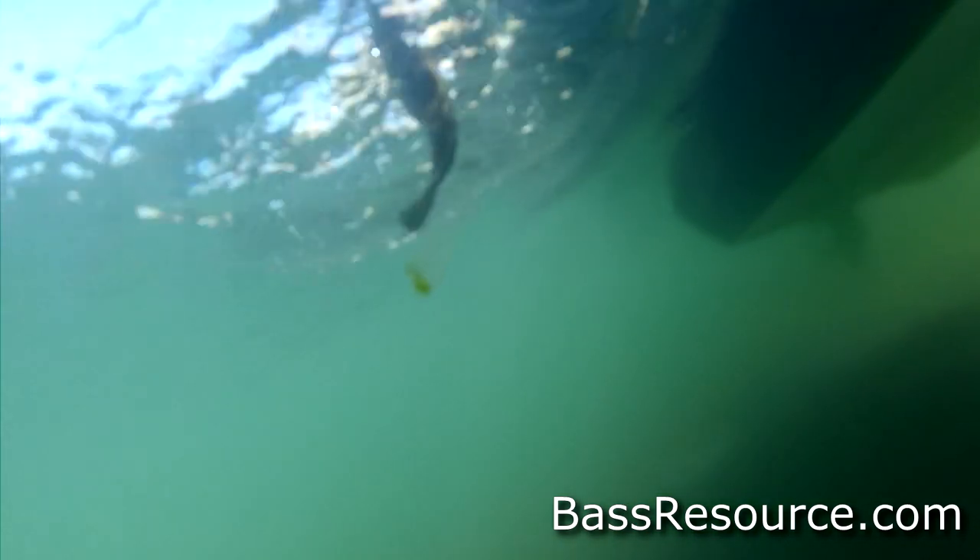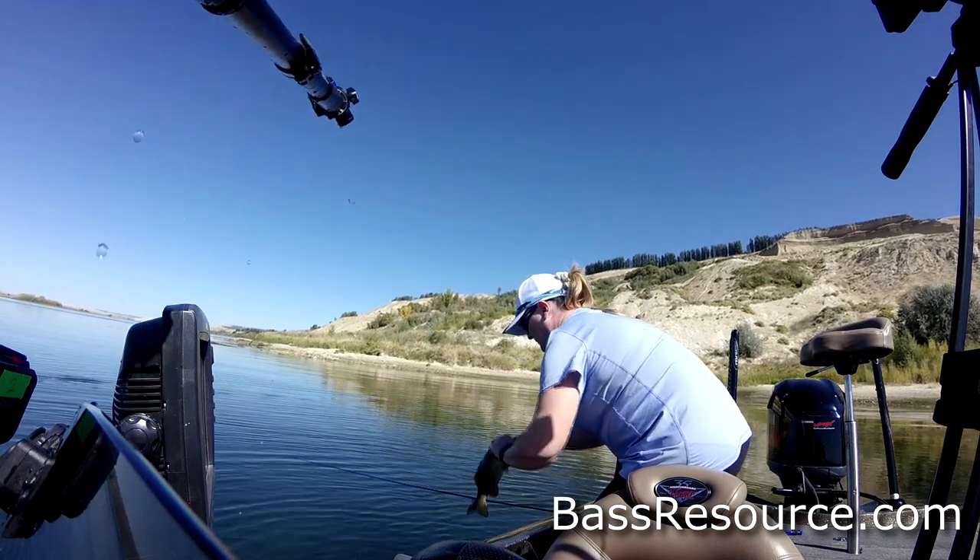As for color, I like to throw white — white crankbaits, white spinnerbaits, anything that mimics baitfish, or perch color. Sometimes I'll throw black if conditions are right, but not very often. Green pumpkin works really well for plastics — that's your mainstay, that's the bread and butter.